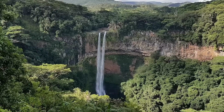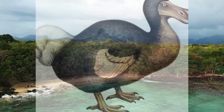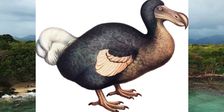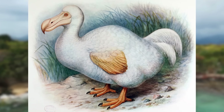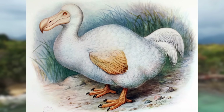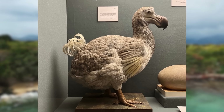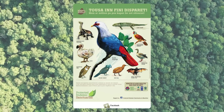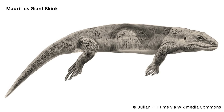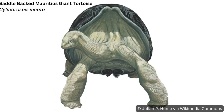First up, we'll head to the island nation of Mauritius, once home to the iconic Dodo — the symbol for human-caused extinctions. The first European colony was established in 1638, and the Dodo was wiped out entirely in less than 30 years. Mauritius also lost 77 other species since then, many of which can be found nowhere else in the world.